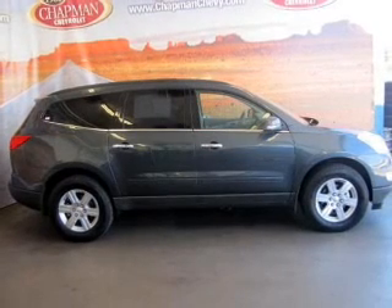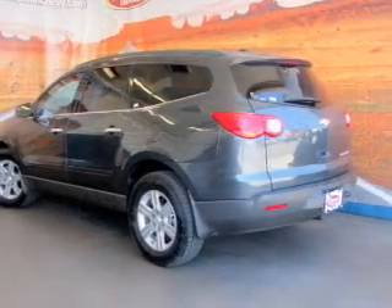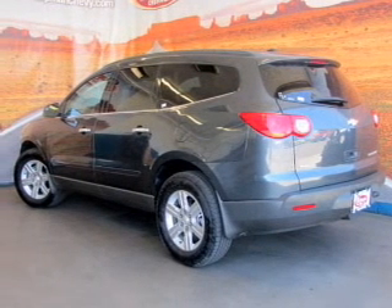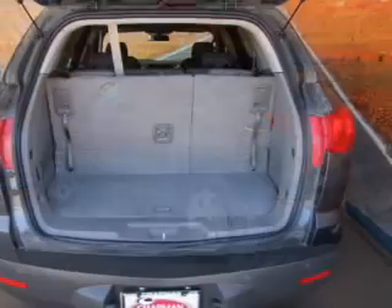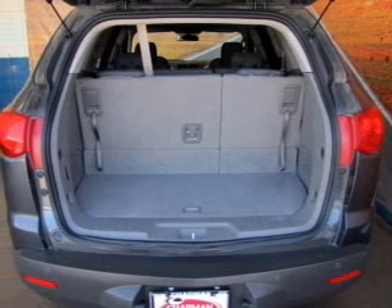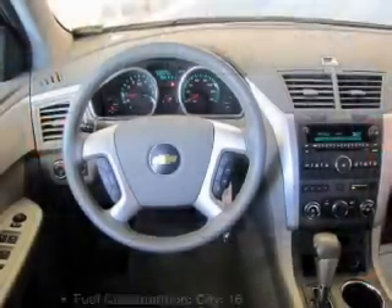OwnerCare puts no worries on a whole new level, featuring the new exclusive 2-year, 30,000-mile standard CPO maintenance plan, a 12-month, 12,000-mile bumper-to-bumper warranty, and a 5-year, 100,000-mile powertrain limited warranty on this certified pre-owned vehicle. The anti-lock braking system will keep you safe on the road.